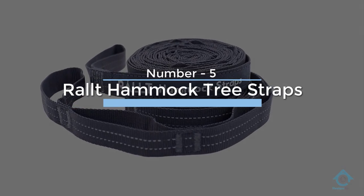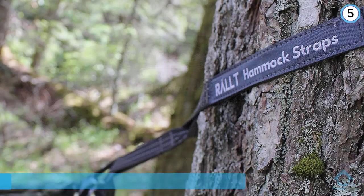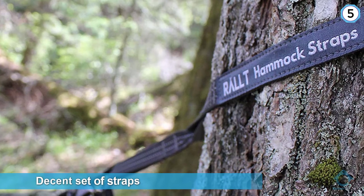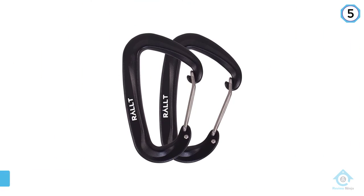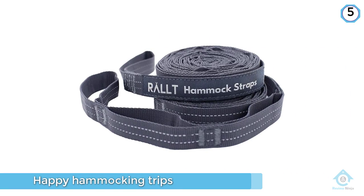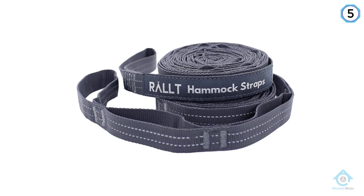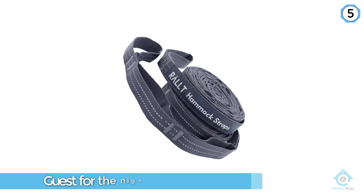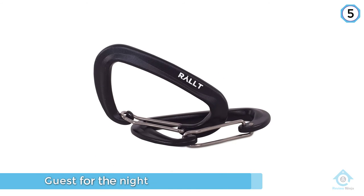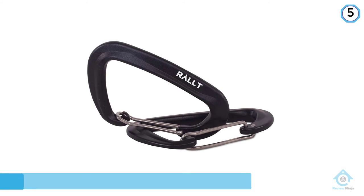Number five: RAL Hammock Tree Straps. The RAL straps are a decent set of straps to last you for many happy hammocking trips. There is nothing wrong with them — they are not ultralight but not heavy; they are strong, really strong. Once you've slung them round your tree and decided on your hang angle, you can truly forget about them. Even if you have a guest for the night, no more worrying about whether your straps will break and leave you rolling around in the dirt. Overall, this is a nice set of straps.